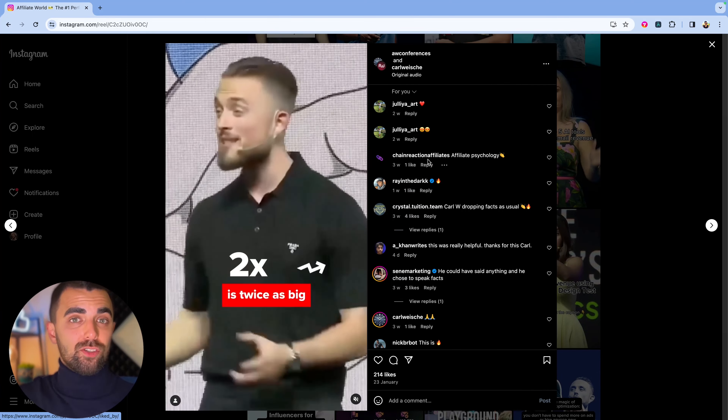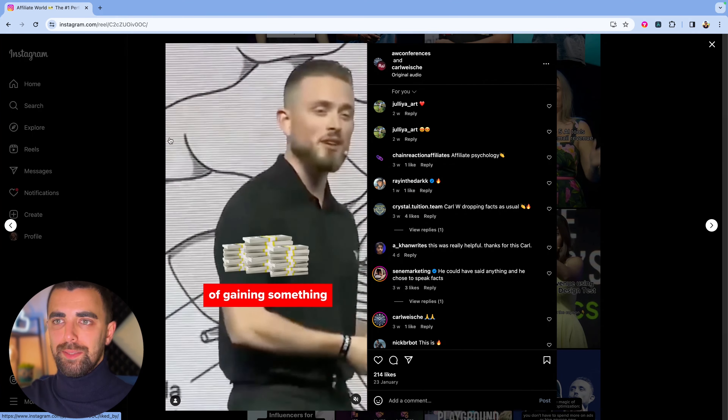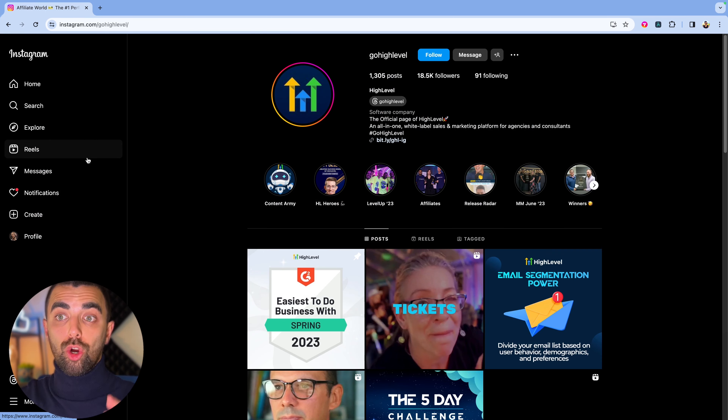A second good example to find agency owners — and I like this one specifically — is to search for Go High Level. Go High Level is the CRM all agency owners are using; it's specifically made for agencies. This is a perfect place to find agency owners if that's your target audience. In this case, we can see no blue checkmark — 18,500 followers. This is a perfect number to scrape, and I would get at least 2,000 high quality leads from that.